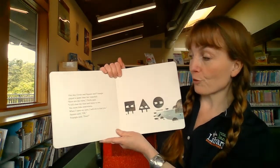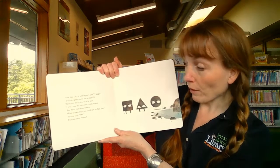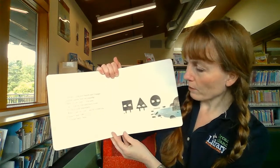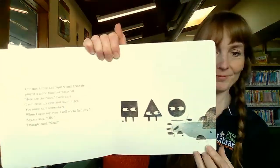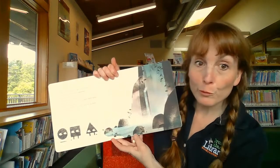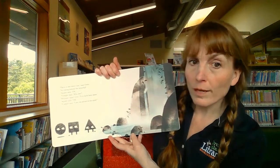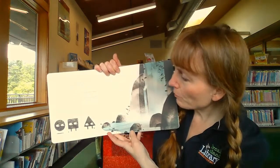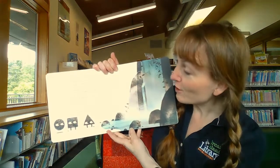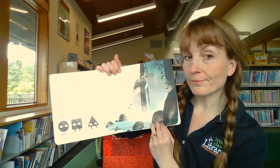One day, Circle and Square and Triangle played a game near her waterfall. Here are the rules, Circle said. I will close my eyes and count to 10 and you must hide somewhere. When I open my eyes, I will try to find you. Square said okay. Triangle said neat. There's one more rule, said Circle: no hiding behind this waterfall. Square said okay. Triangle said, why not? Because, said Circle, it's dark back there. Square said okay. And Triangle said, I am not afraid of the dark.